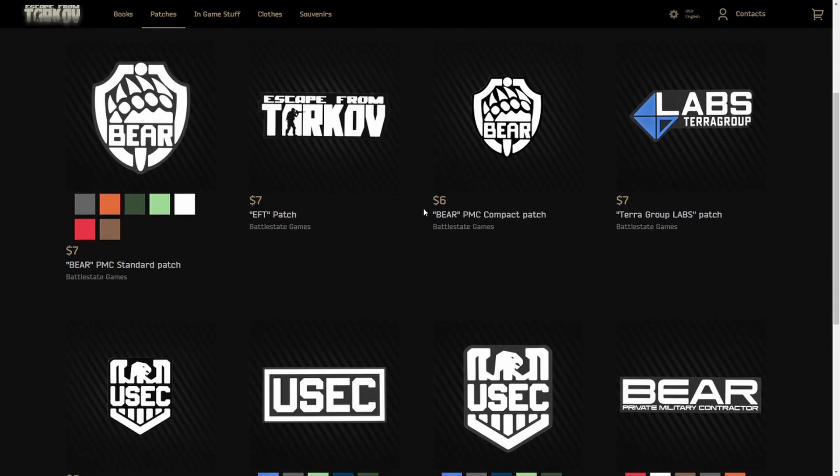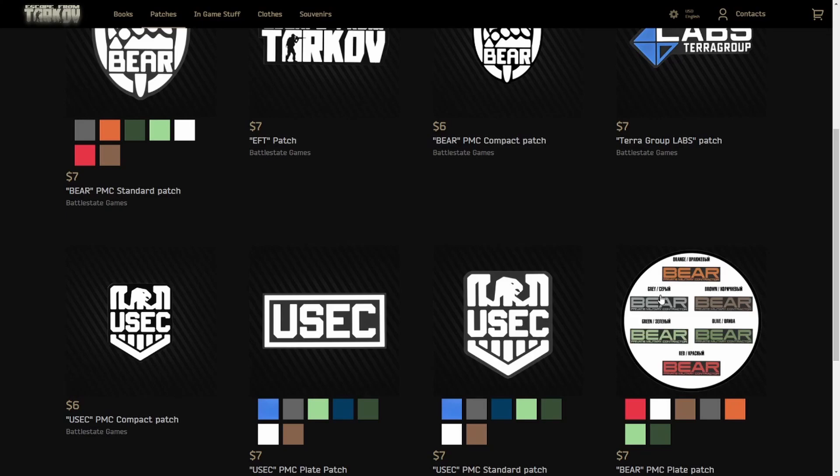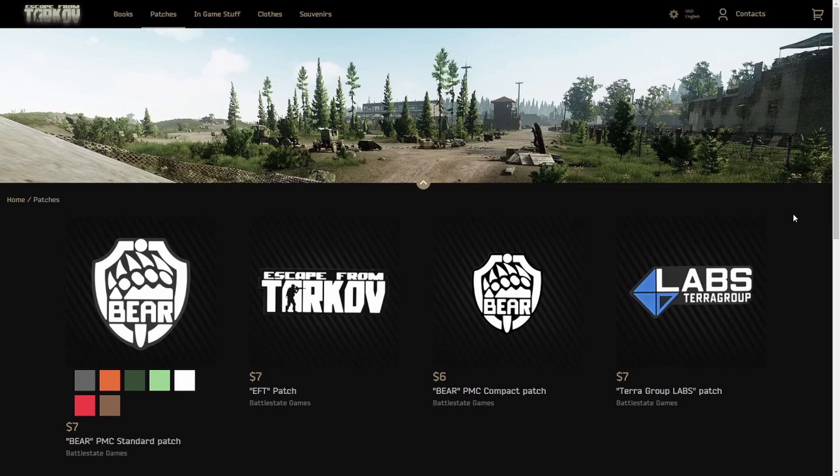Patches — maybe a couple different sizes. This one might be new; I'm not sure. The Labs one I think is new. But if you guys play Airsoft, Paintball, do any Milsim, reenacting, or anything like that, some of these patches might be cool to pick up.